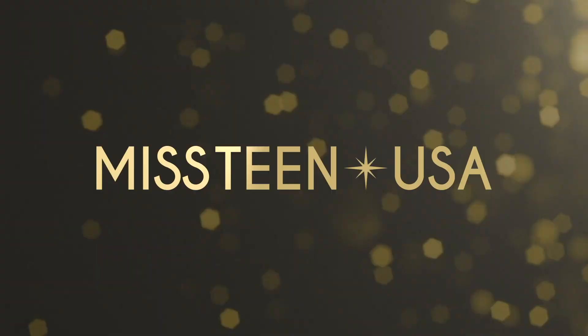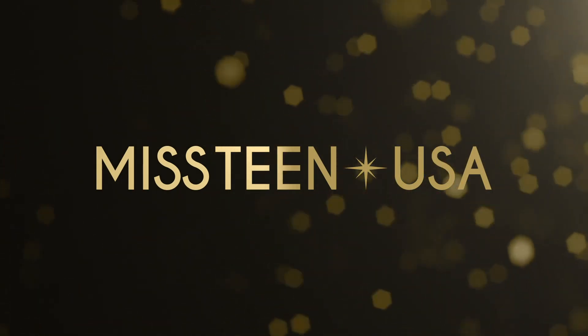That was my nighttime skin routine with Oskin Med Spa. I really love all their products and I hope you guys enjoyed watching. Bye!